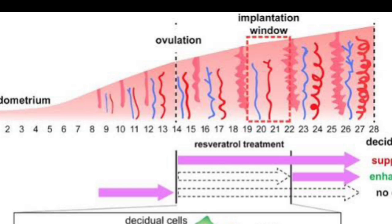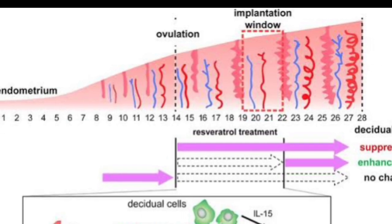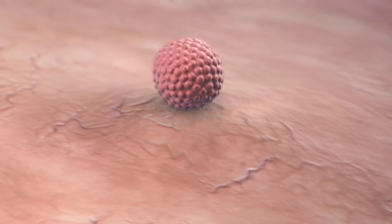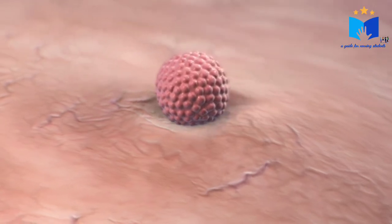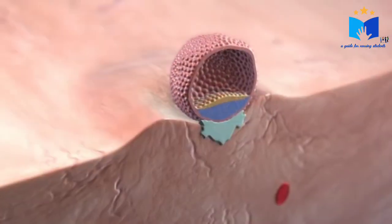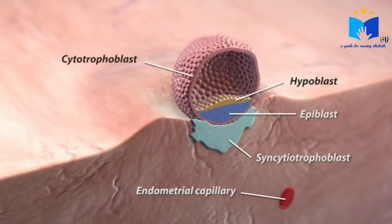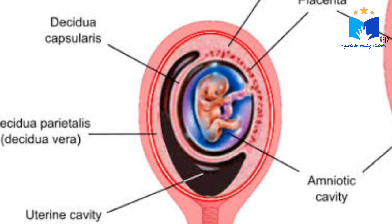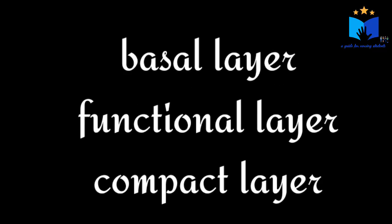This decidual reaction leads to the formation of a soft, spongy, vascular bed. In this particular soft bed, the fertilized ovum implants and the baby or the embryo grows. This soft, spongy bed is known as decidua. The decidua consists of three layers: basal layer, functional layer, and compact layer.